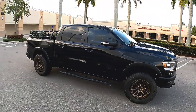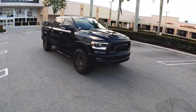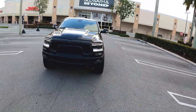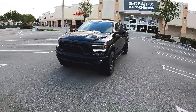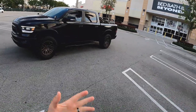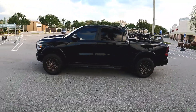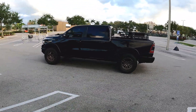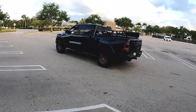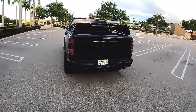Hey guys, welcome back to the channel. Today we're going to do something a little different — it's my first POV video, so I'm going to take you for a drive on this Sunday morning and talk a little bit about the RAM Rebel. This is my 2020 RAM Rebel. I'm going to talk about the driving experience and the design of the truck, and also answer a couple more questions I've gotten since my last video. First, a quick walk around, and then we'll look at the interior.